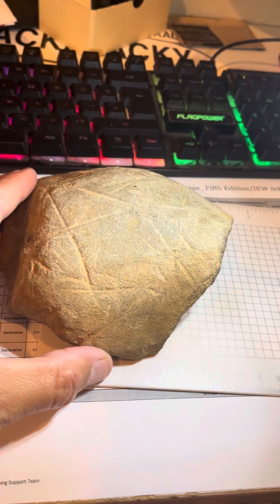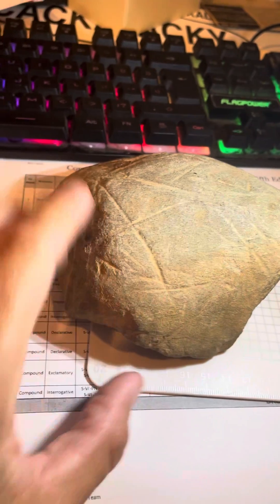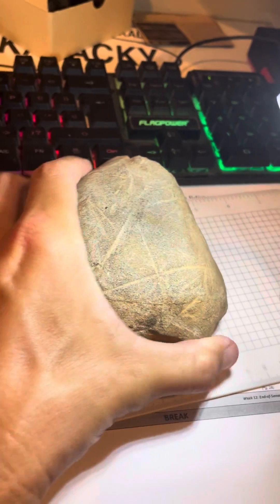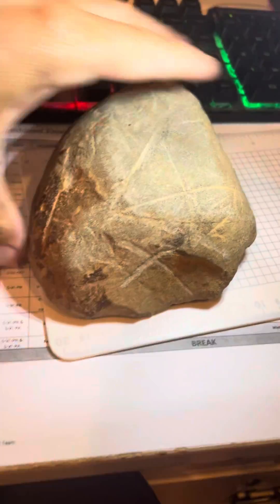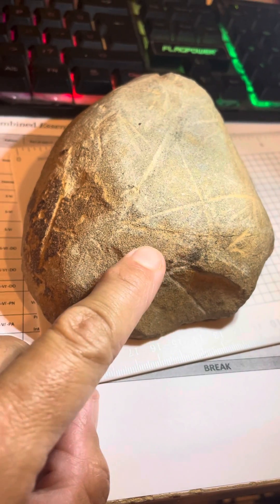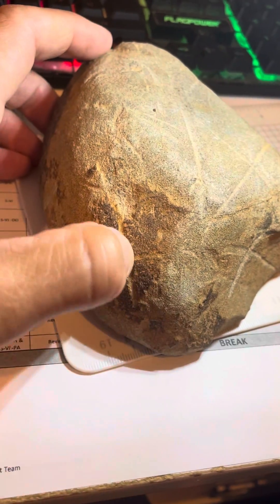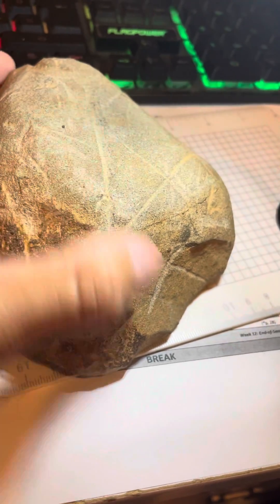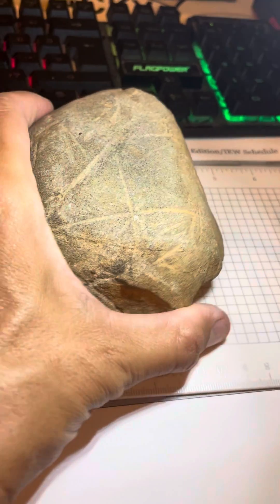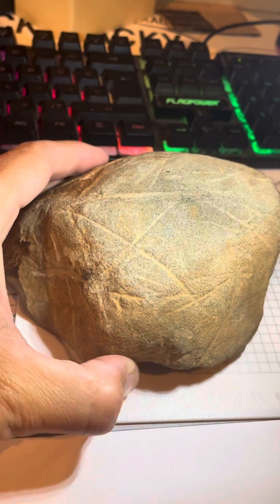I found this neat rock when I was plowing. Originally I saw these gashes — it's not like any rock we have around here on our land. It's much heavier, and you can actually see kind of a heavy iron concentration line here, and there are these X's grooved all over it. That's not from a disc going over it — it's much too hard to be from farming practice.